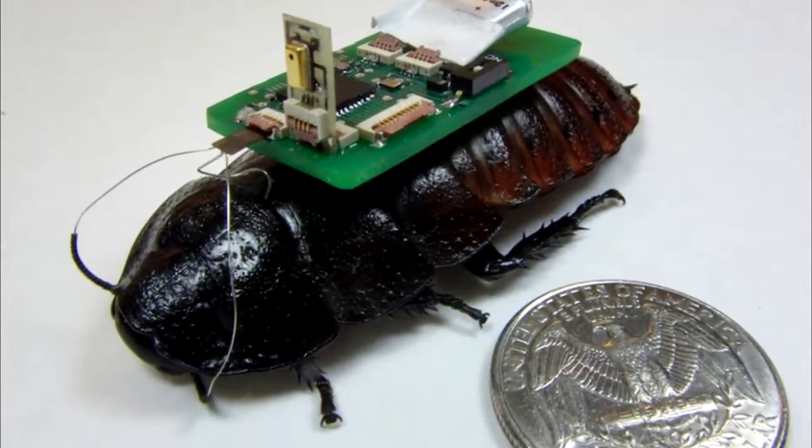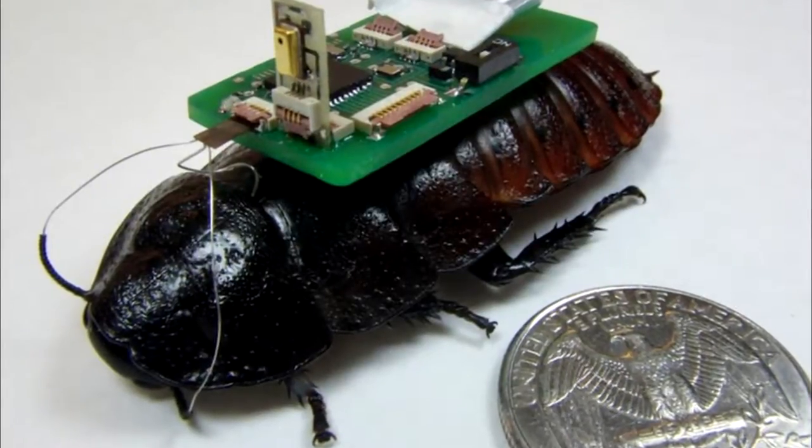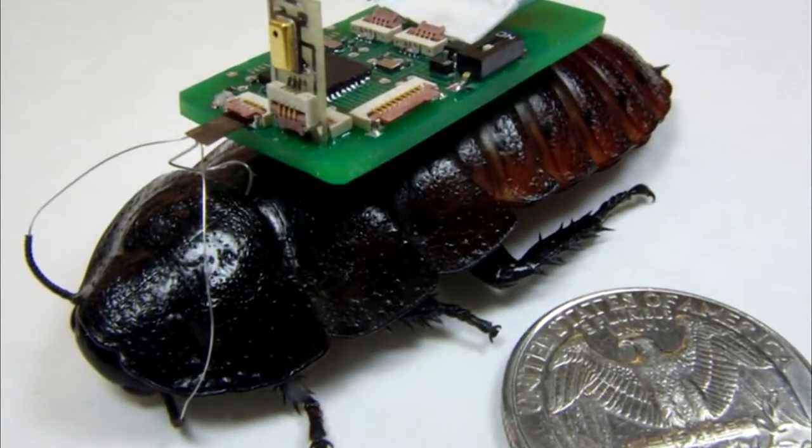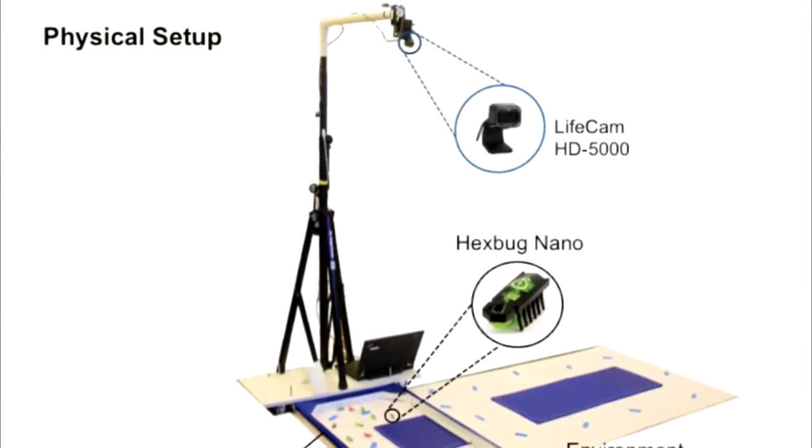Robots don't always need to be built from scratch. In the case of biobots, scientists have been able to hack into insects, turning them into remote-controlled scouts to gather data and map unfamiliar or unsafe areas.